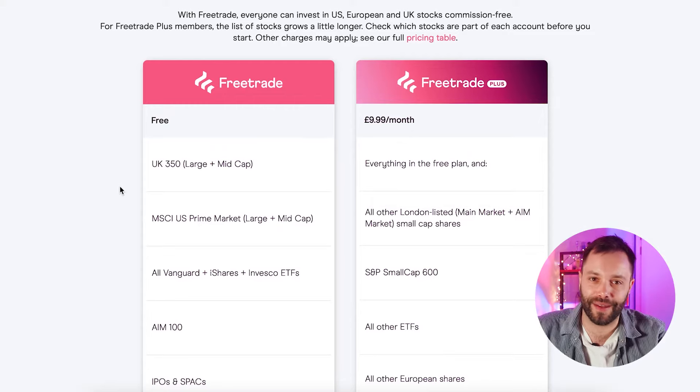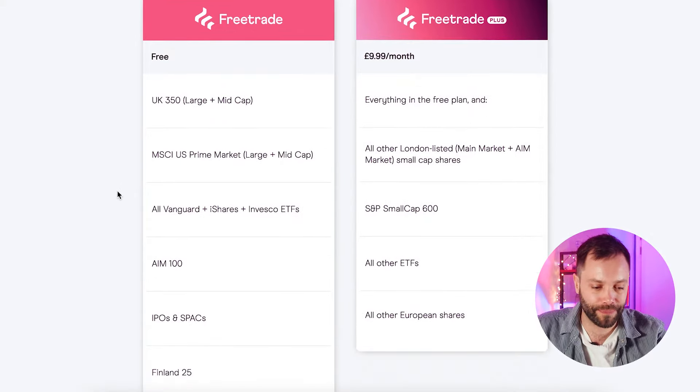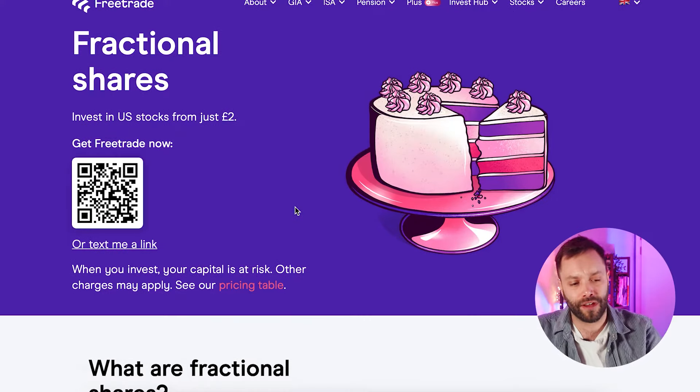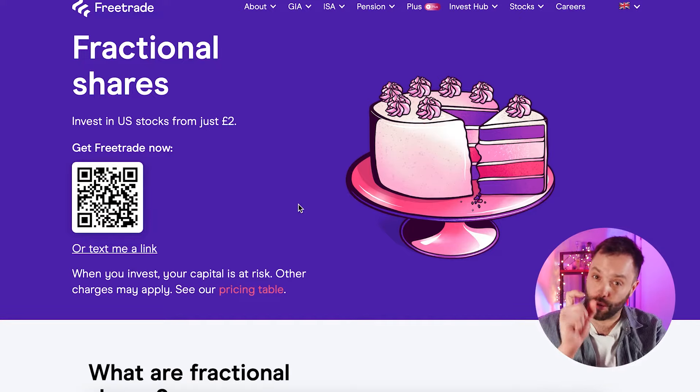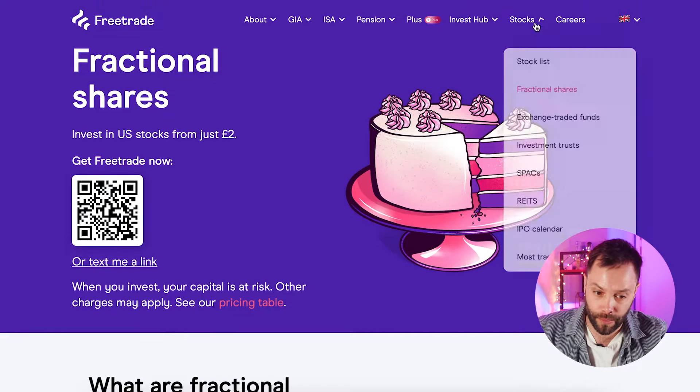They also offer fractional shares. Sometimes shares can be really expensive to buy per share, and through many investing services you can't buy fractional shares. Free Trade enables you to buy exactly the amount you want — for example, if you had £200 and Apple was about $160 a share, you could buy a quarter of a share for $40. That's where fractional shares can be quite good.